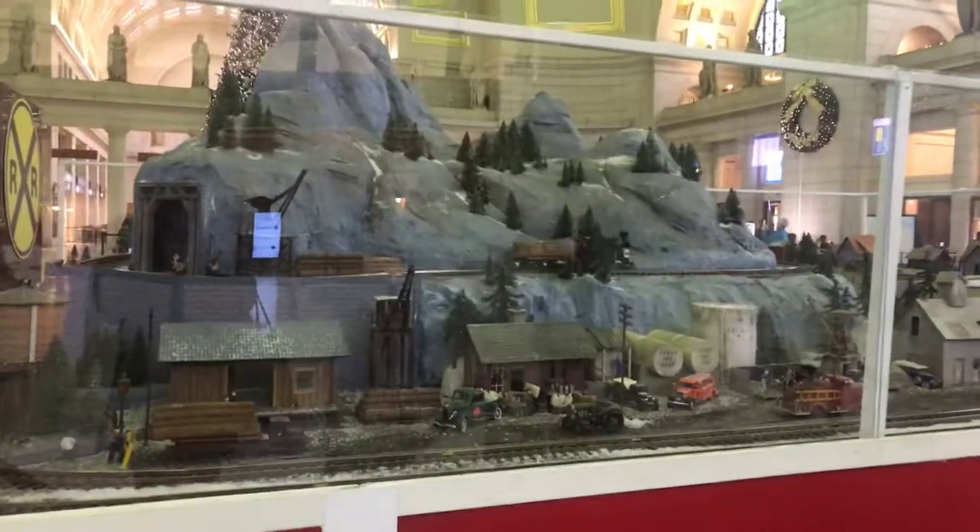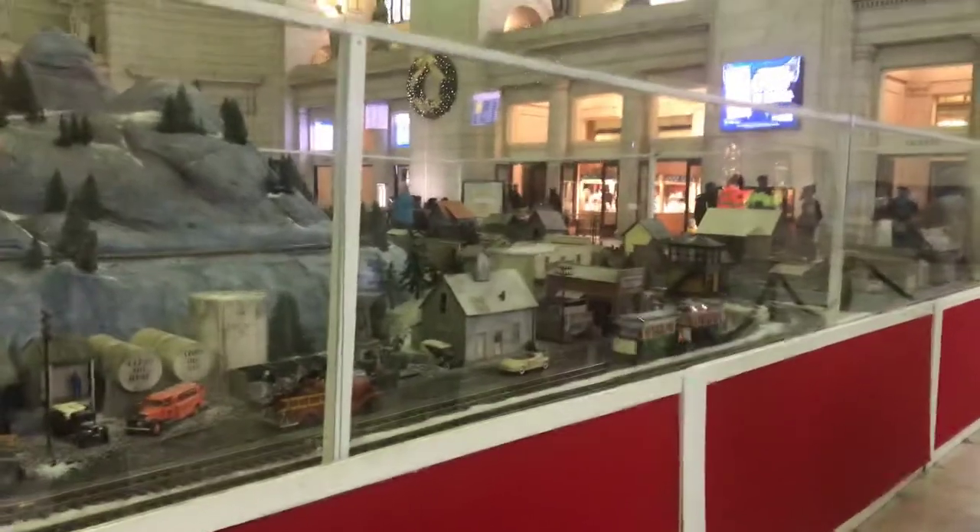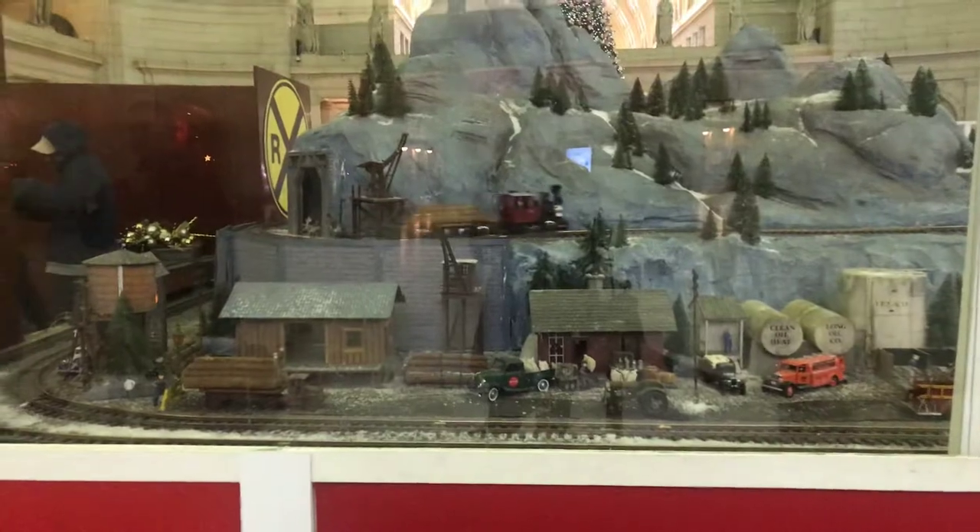Oh, there's the little one. I like the trolley, and I like the little one, too. That one has a crane in a tunnel. Oh, it does have a crane.